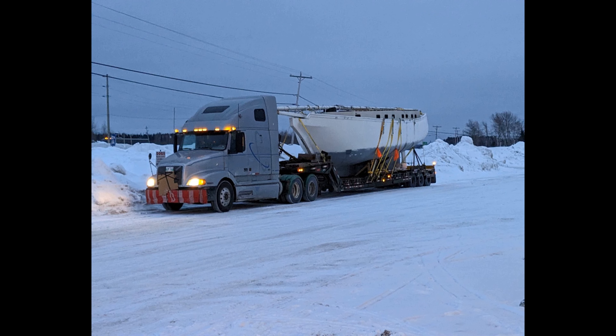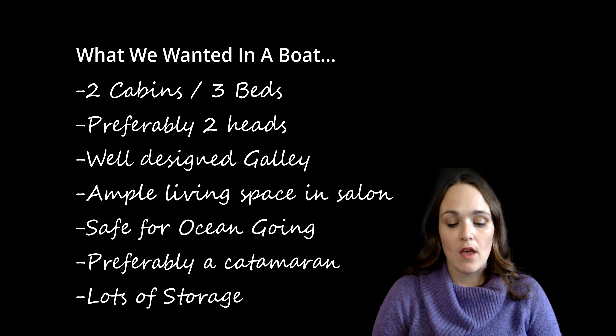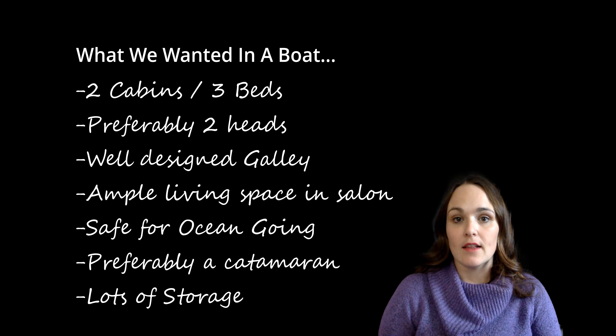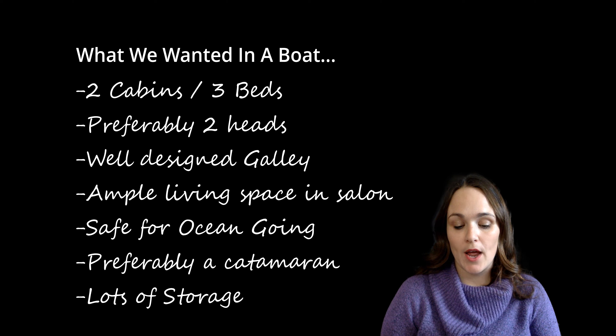So last September, my husband and I bought a sailboat. We bought a Bruce Roberts Meridius 43. That means that the hull is 43 feet and the length overall is 48 feet with the bowsprit. Her beam is 14.8 feet and she weighs approximately 39,000 pounds.